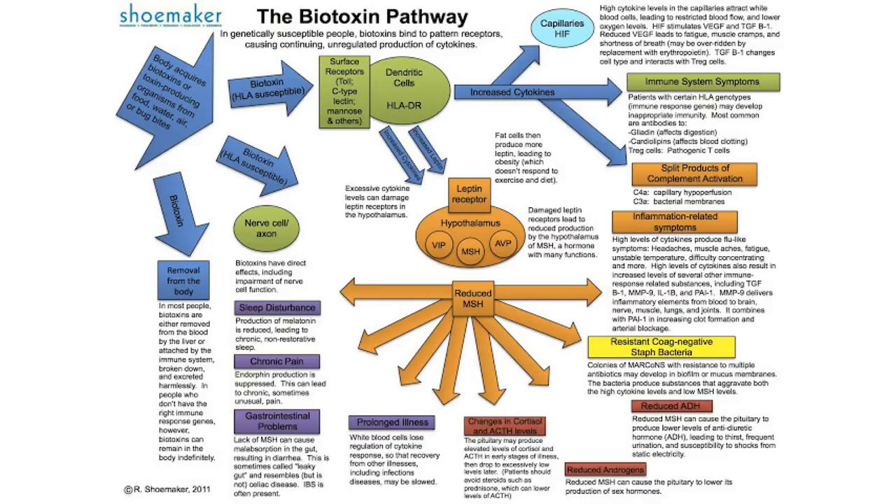Reduced MSH has a very big impact on many things — you can see all the orange arrows coming out from that oval on the diagram. It can cause sleep disturbances, chronic pain, GI problems and intestinal absorption issues, and prolonged illnesses where you can't seem to shake infections. It also impacts cortisol and ACTH levels — your adrenal function.